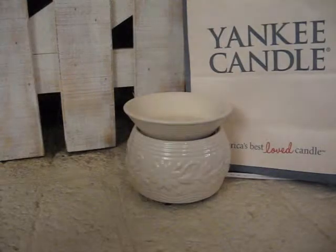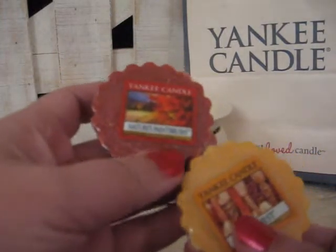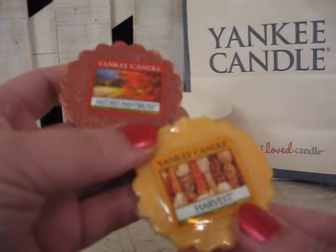If you take Nature's Paintbrush and Harvest, this is Haunted Hayride.